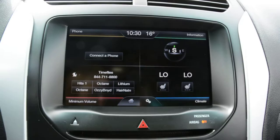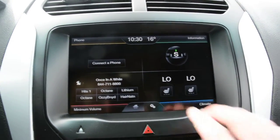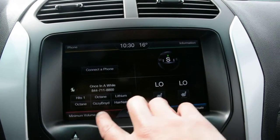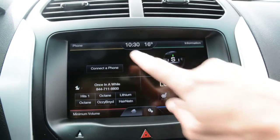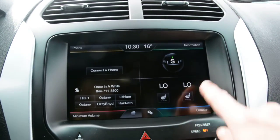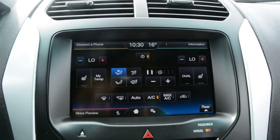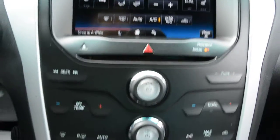Your touchscreen display area — the screen itself is in great condition, very well maintained. You can access a lot of your features in there: connect your phone for Bluetooth, access your heated seat options, and control your climate control through there. Everything is really easily accessible right through the touchscreen itself.